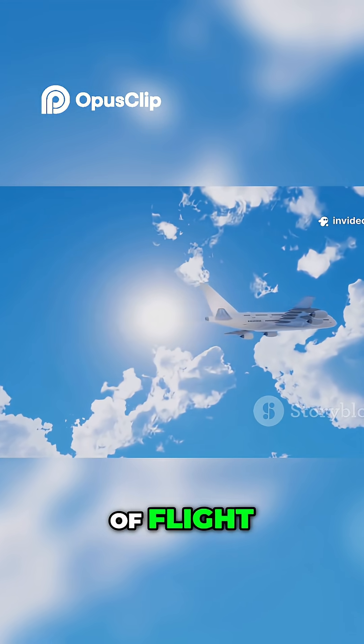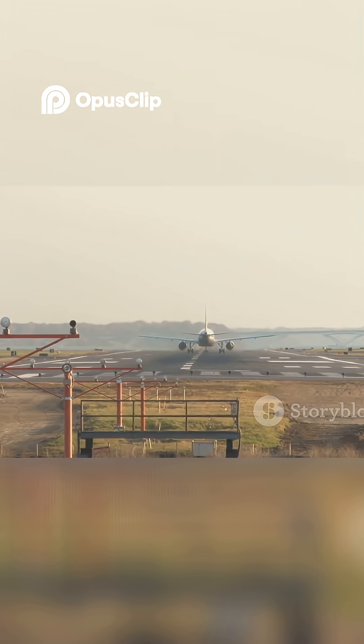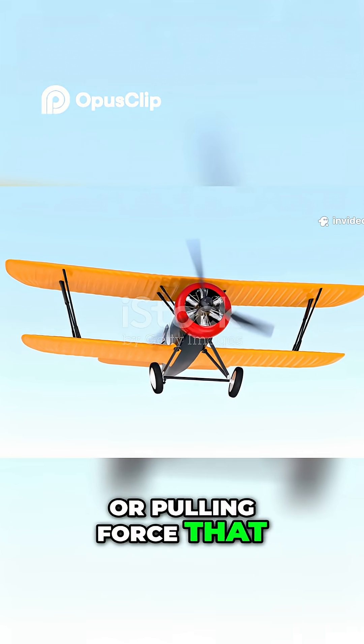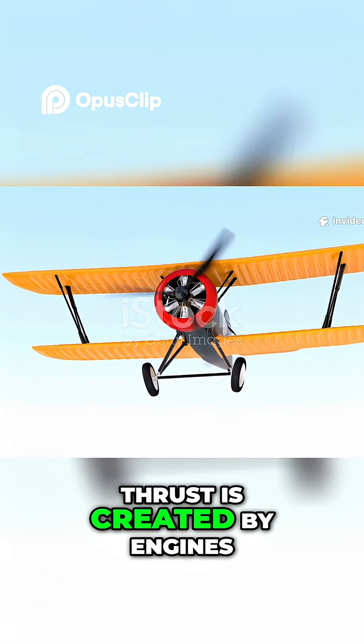Lift is the superhero of flight. It's created by the special shape of the airplane's wings — airfoils. That's where thrust comes in. Thrust is the pushing or pulling force that moves the airplane forward. On most planes, thrust is created by engines.